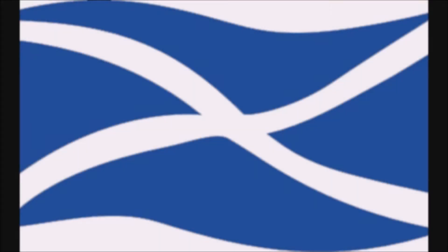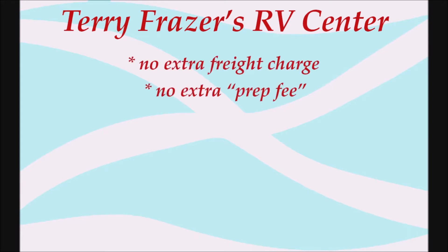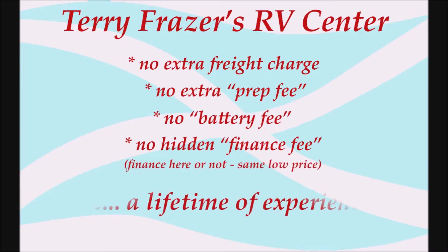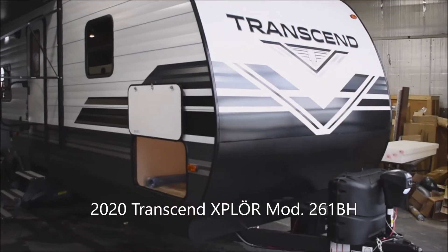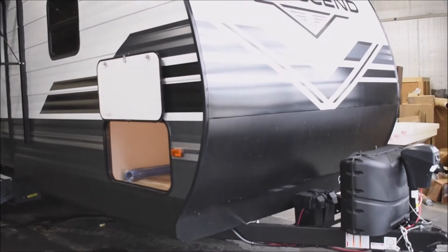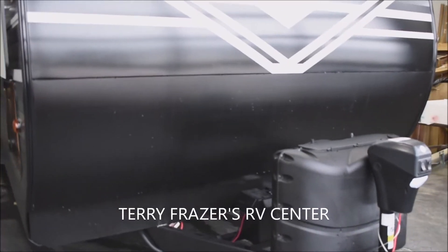This presentation is brought to you by Terry Fraser's RV Center in Eldridge, Iowa — where there's no extra freight charge, no extra prep fee, no battery fee, no hidden finance fee. Finance here or not, same low price. At Terry Fraser's, get a lifetime of experience. This is a 2020 Transcend Explorer Travel Trailer, model number 261BH by Grand Design RV.